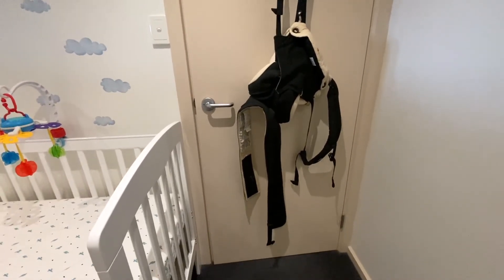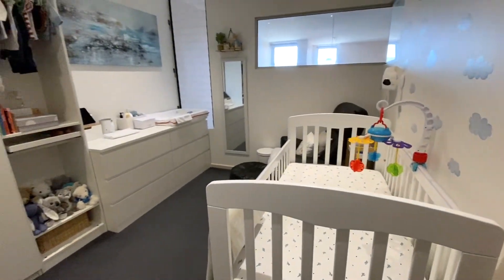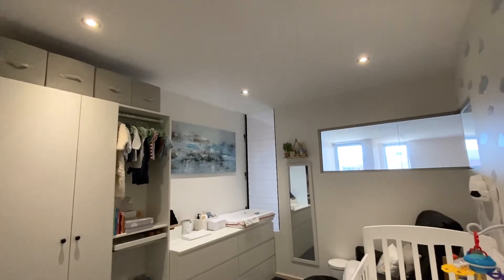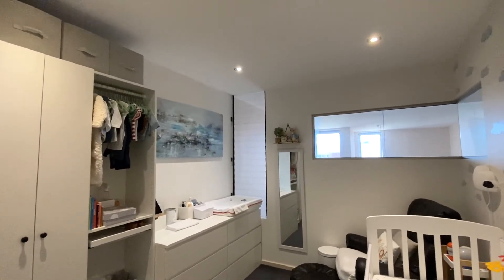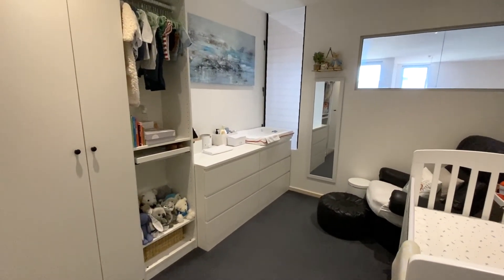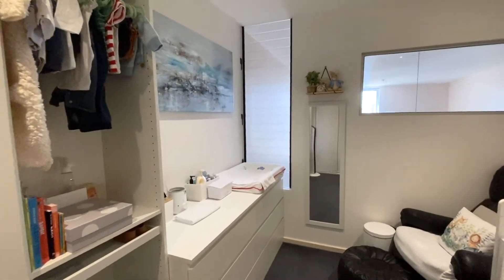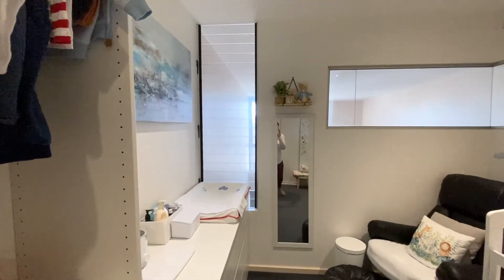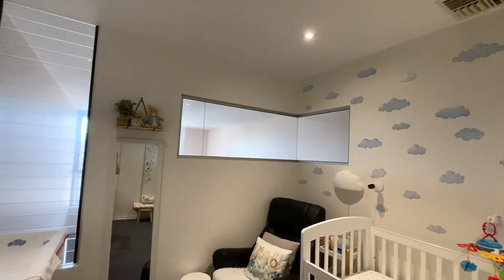The room is still very bright because the blackout curtains haven't arrived yet — I ordered them from Amazon. Once I install them it should make the room pretty dark and help Kaden sleep better at night and during nap time. That's the nursery tour! Thank you for watching — if you enjoyed this video please hit the like button and subscribe for more videos.